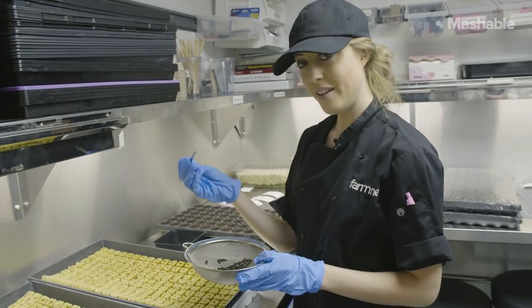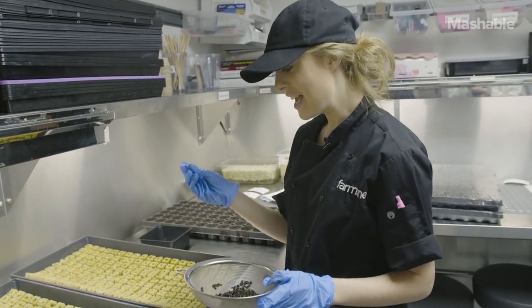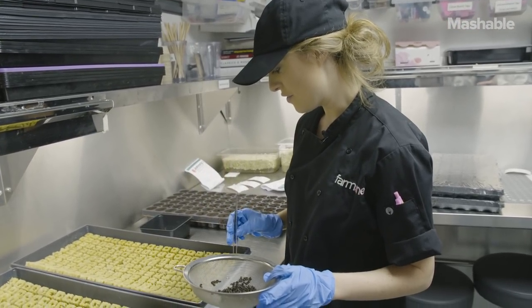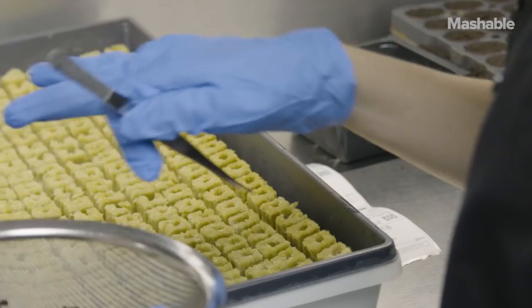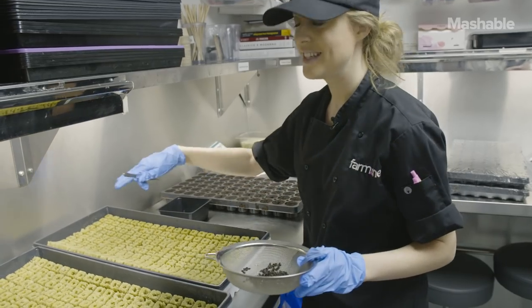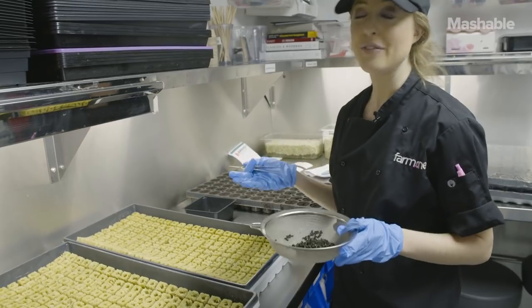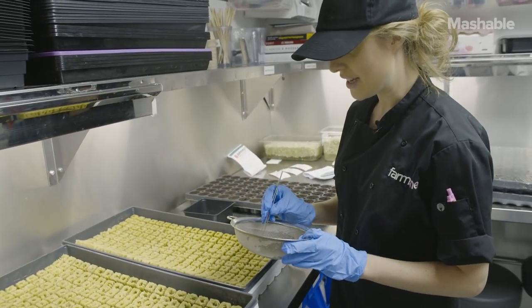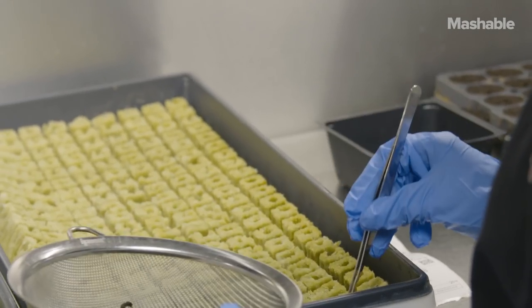Over here we have a tray filled with an organic material that looks exactly like soil, but it's not — it's made of things like coconut husk. We've been soaking these seeds for about half an hour. I'm using tweezers or forceps and placing two seeds in every site of the tray. Each tray has 200 sites, so we're using 400 seeds per tray and we have three trays. It takes quite a bit of time to seed all of these individual sites.